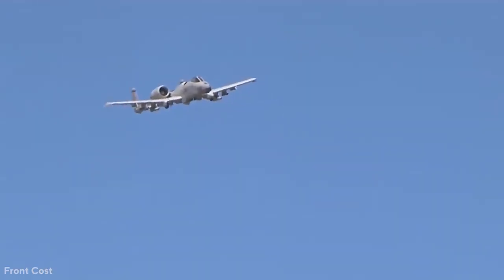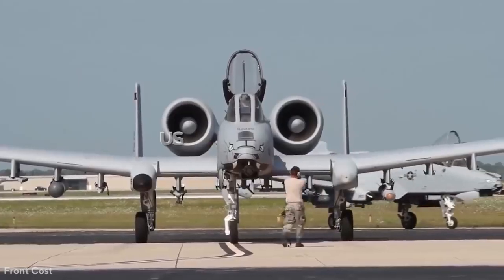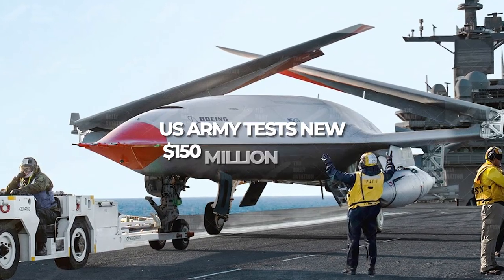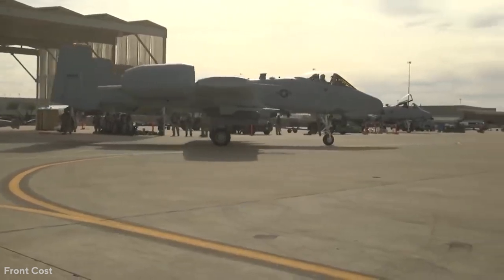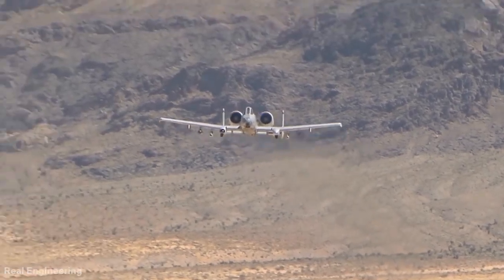If you've made it this far and you want to see more, watch our video on the U.S. Army's new $150 million drone. So how do you feel about this wonderful plane? Do you think it's time to retire it, or do you believe it has more life left in it? Let us know what you think in the comment section below.